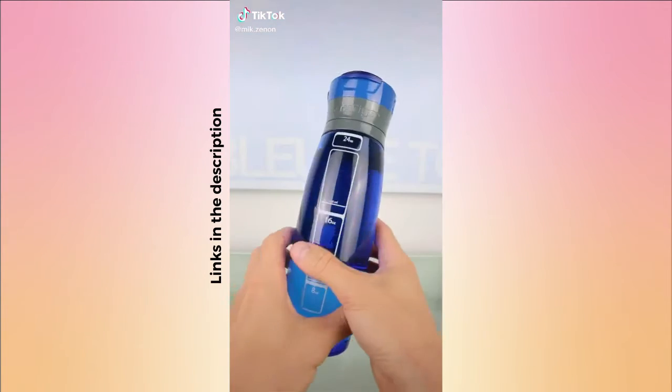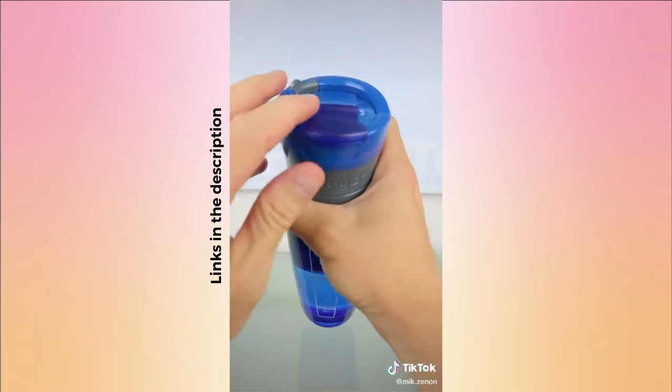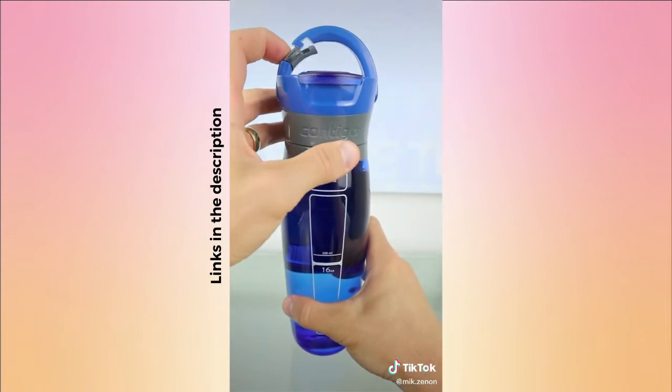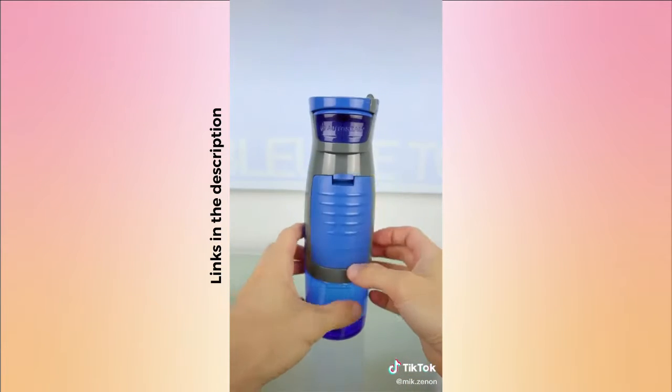Amazon products you need, part 14. This is a regular water bottle — it has an auto-seal lid that you release to automatically seal it, and a carabiner to attach to backpacks and gym bags. But what makes this one different is...